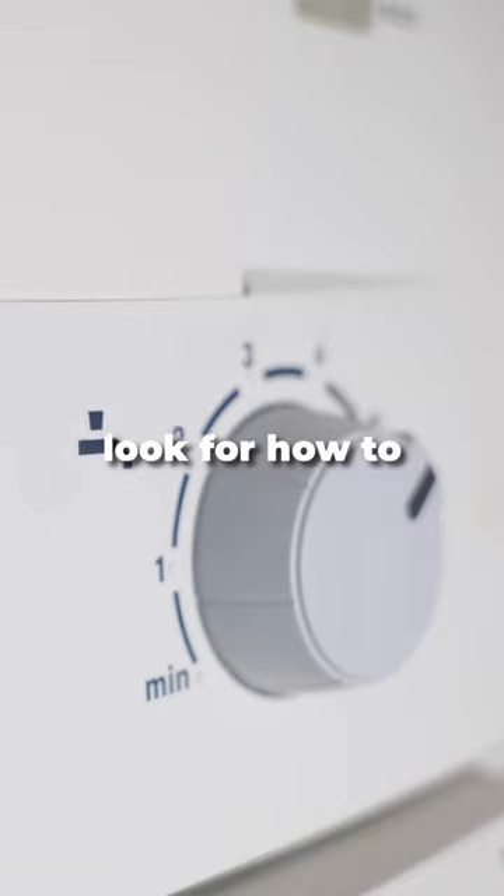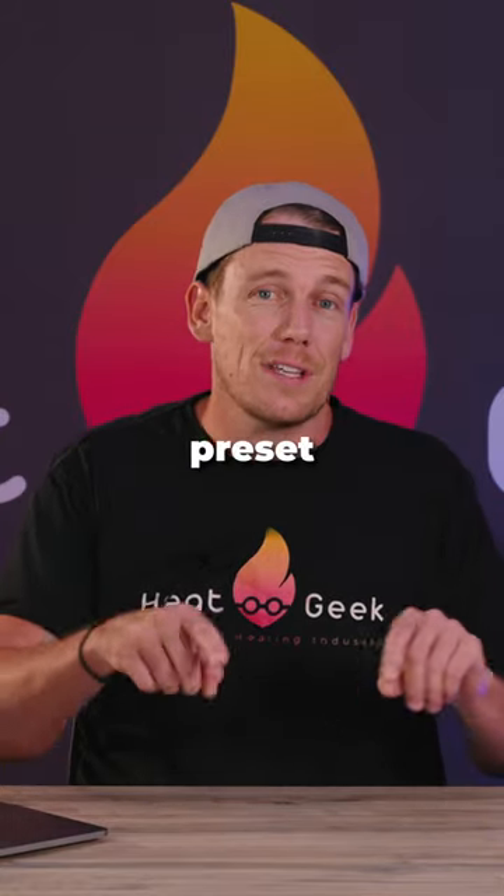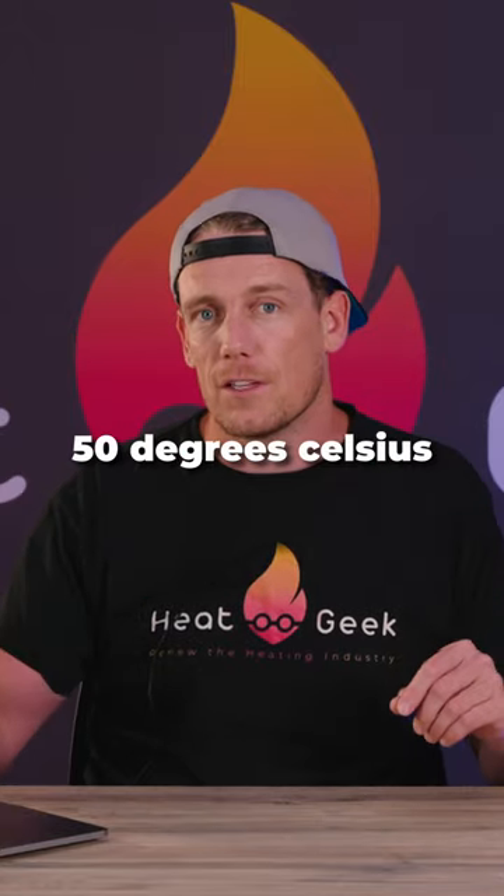First, if you have a combination boiler, look for how to change or set your hot water flow temperature. Most combination boilers come preset with the hot water set to 50 degrees Celsius.